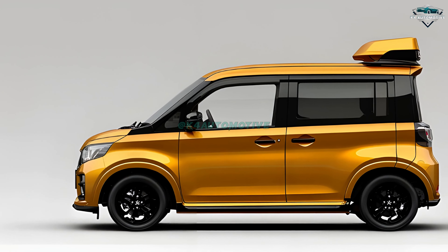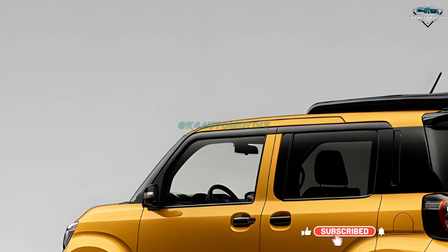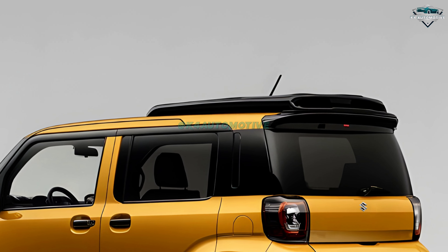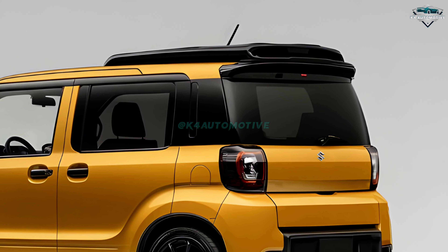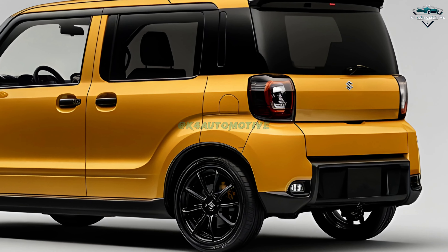The 2025 Wagon R carries on Suzuki's dedication to efficiency. Excellent fuel economy from either the petrol or hybrid choice will help you make every trip more environmentally friendly and financially sensible. Ideal for city living, the Wagon R's small size and agile handling make parking in limited areas and traffic weaving easy.